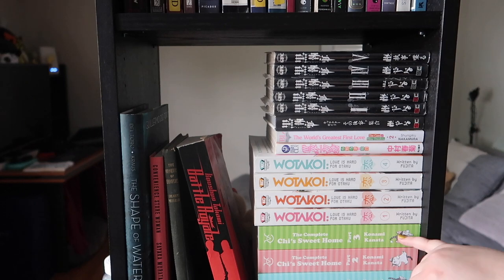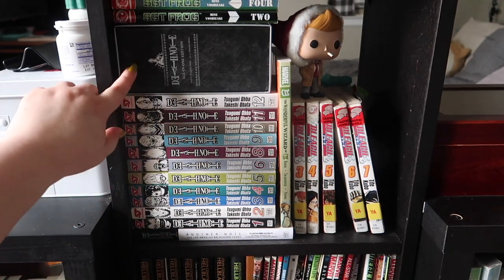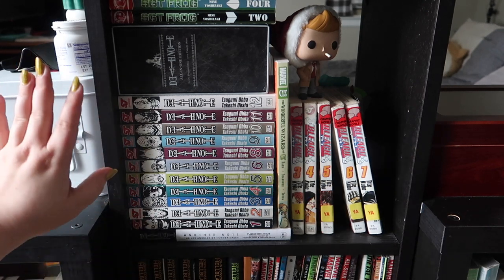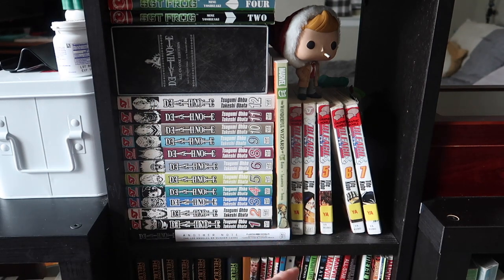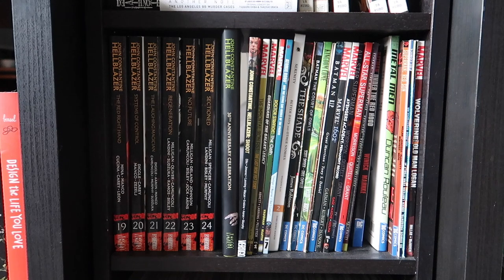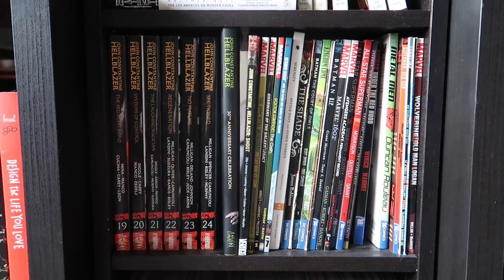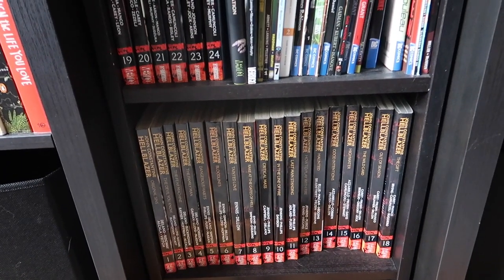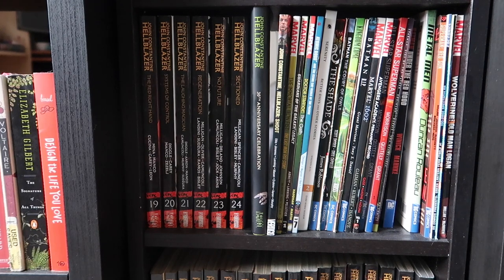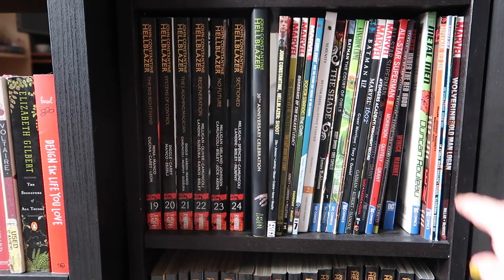Down here is a mix of Alvin's and my manga. All the Death Notes are mine — he got me this big brick with the entirety of Death Note in one volume, which was a Christmas gift. Then he's got some Sergeant Frog, some old Bleach from middle school, and the Marvel Wonderful Wizard of Oz. Moving further down are Alvin's comics. He's got a bunch of Marvel comics, some Wolverine, but mainly Hellblazer — he has every volume of Hellblazer, the John Constantine one, all 24 out so far with the 25th pre-ordered. He's also got some Batman and Guardians of the Galaxy. Personally, I have a soft spot for Wolverine and Hugh Jackman specifically.